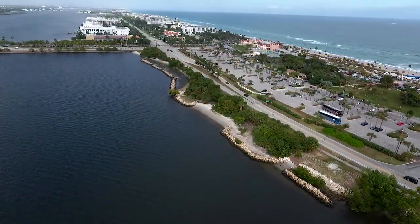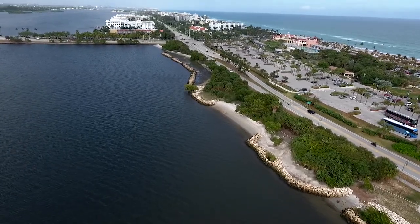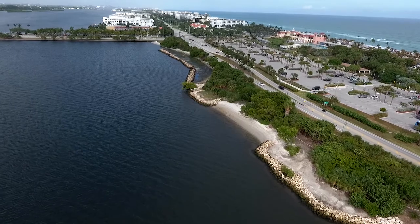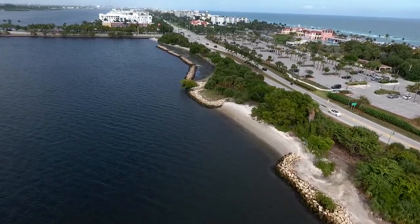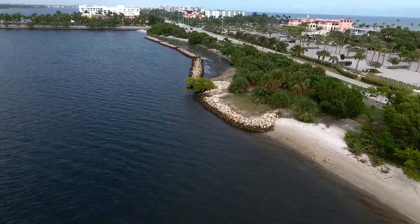We call this an urban estuary, and that's for good reason. About 80% of the estuary is lined with seawalls, but we've been working hard for the last almost two decades to change that, restore some of the nature in this estuary, and bring the wildlife back. And this is one of the great examples of where we've had success.